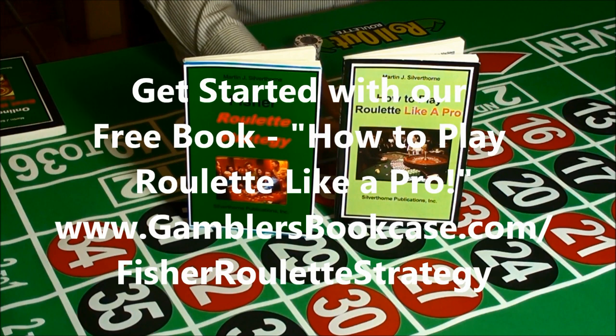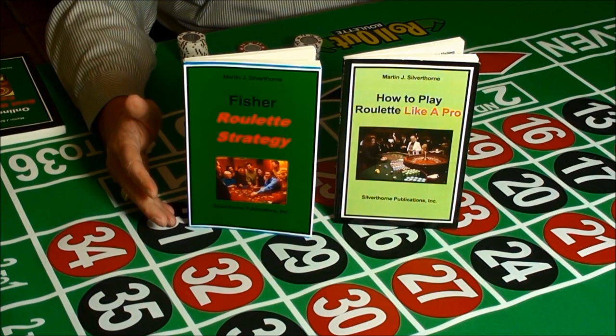And when you're ready to start winning $112 every 10 minutes playing roulette, you can download the Fisher roulette strategy.